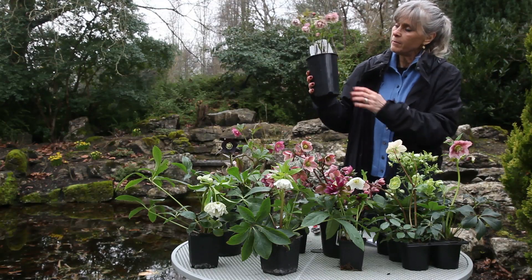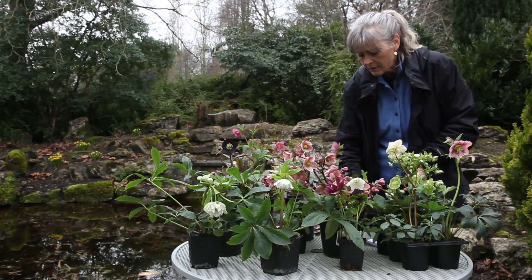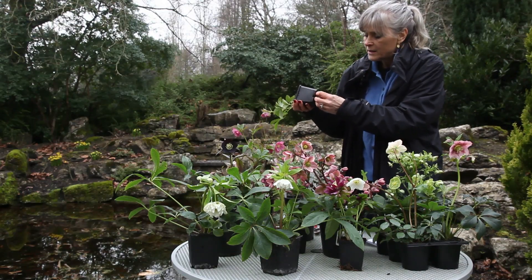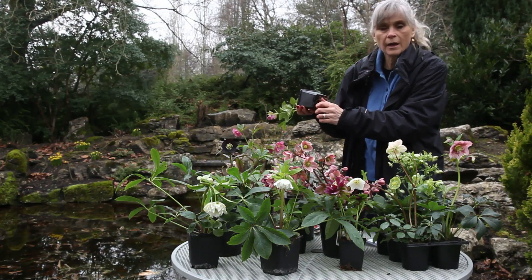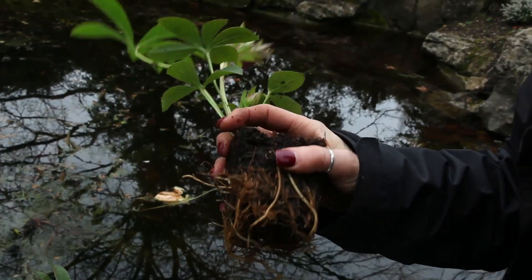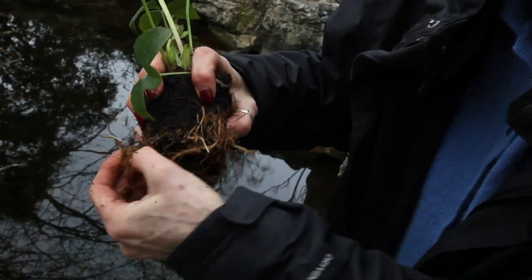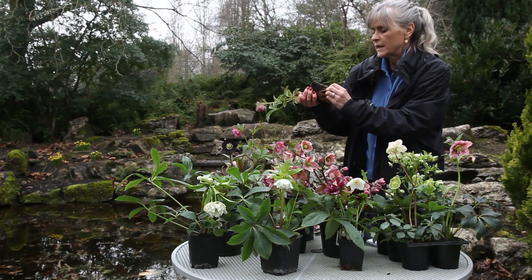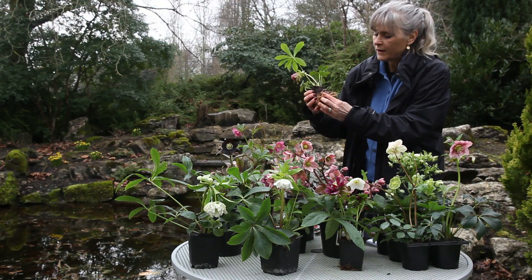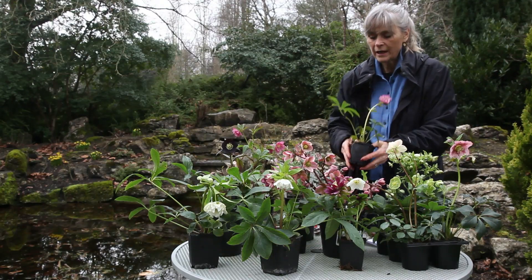One thing you'll often find is that hellebores have deep roots, so they're often sold in really deep pots. They can also look root-bound when they turn up, but that's completely normal. You shouldn't be too worried about chopping those roots off or cutting into them a little bit to break them up. The plant is not going to suffer in the least — just breaking those roots up and chunking into them a bit gets them off to a good start. So hellebores: perfect for winter colour and into spring.